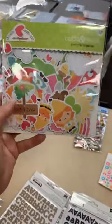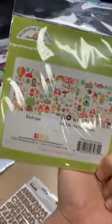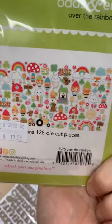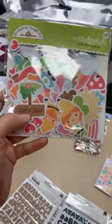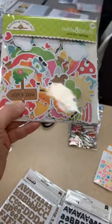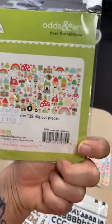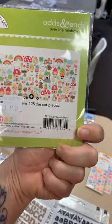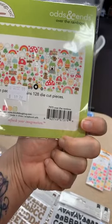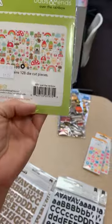Next up is a restock on the spring Doodlebug Designs line — the Over the Rainbow line and the Odds and Ends. All the fun little die cuts for this one — remember this was their culmination of spring, Easter, and St. Patrick's Day. So you've got hearts, leprechauns, bunnies, good summer and spring shapes, rainbows, clouds, little animals, trees, and a cute little tractor being driven by a gnome — I love it!